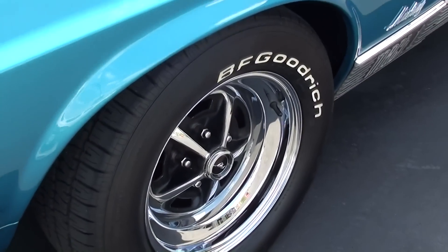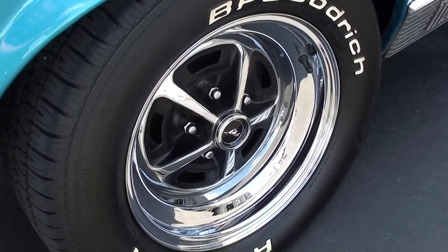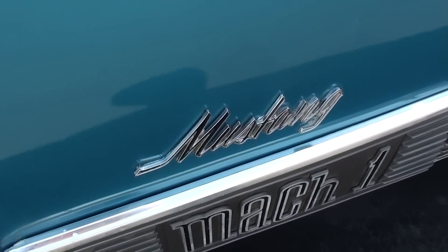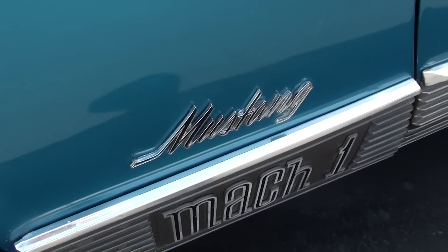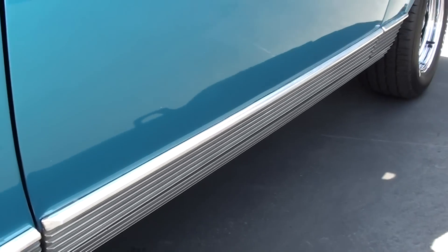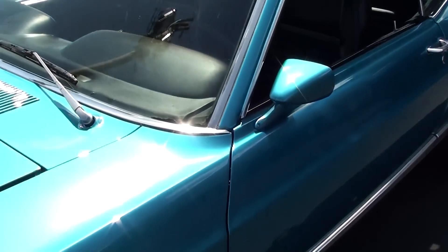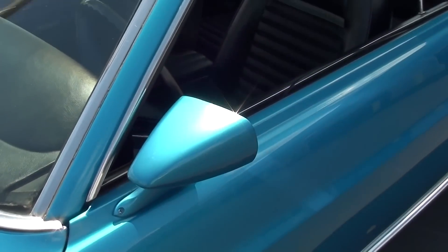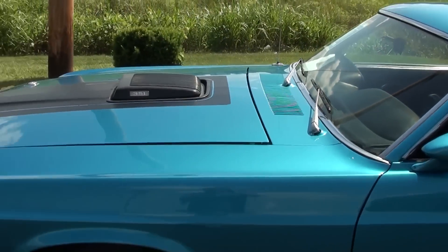It's riding on a set of Magnum 500 chrome wheels with BF Goodrich tires on it, and of course you have your Mustang badging here on the fender and all your Mach 1 trim down along the rockers — very slick. It does have the body color mirrors on it. Let me back up so we can take a look down the side here.